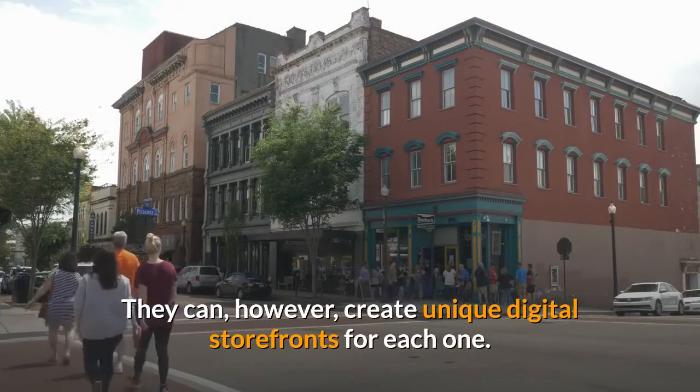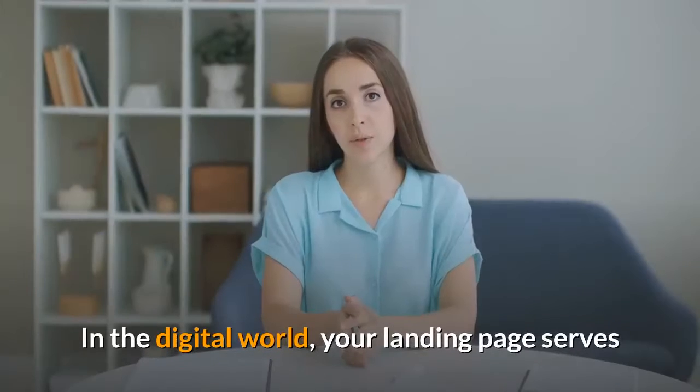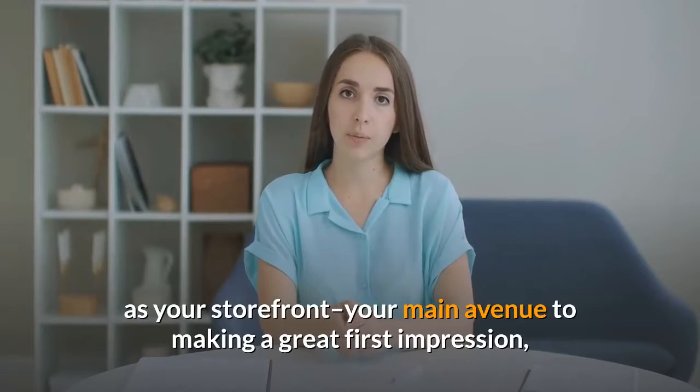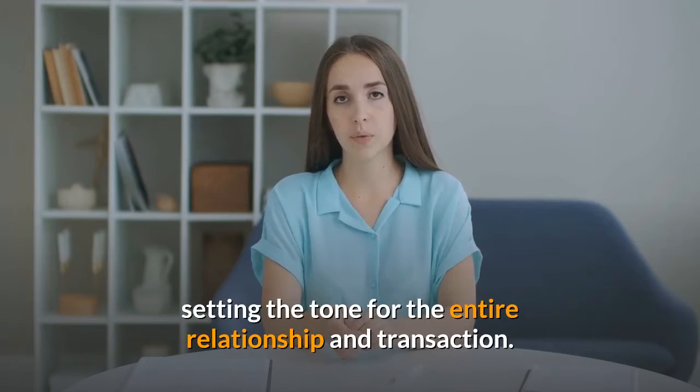They can, however, create unique digital storefronts for each one. In the digital world, your landing page serves as your storefront — your main avenue to making a great first impression, and a vital contact point for a customer, setting the tone for the entire relationship and transaction.